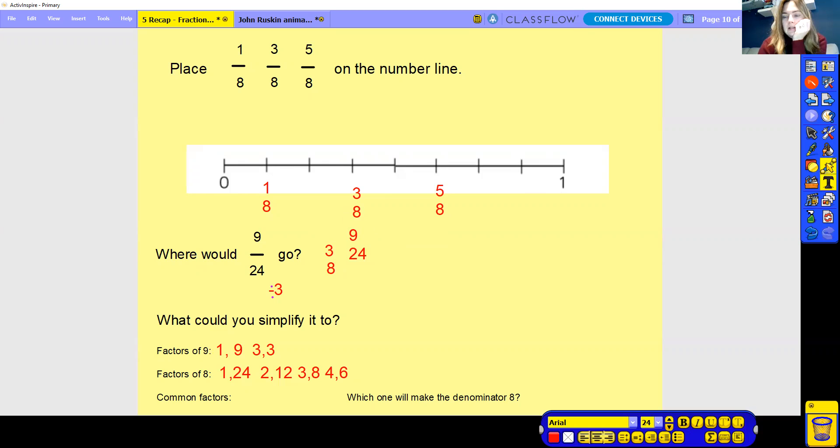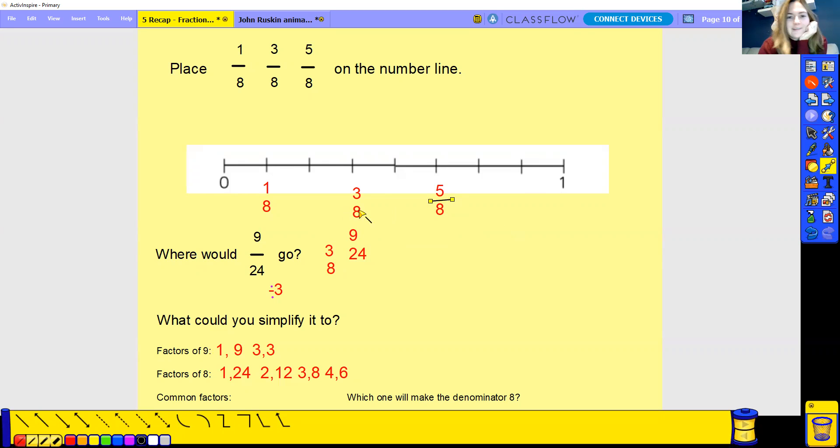And then we probably should put our lines in for all our fractions. Nine over twenty-fourths, one eighth. Hopefully this is making a little bit more sense to you today.